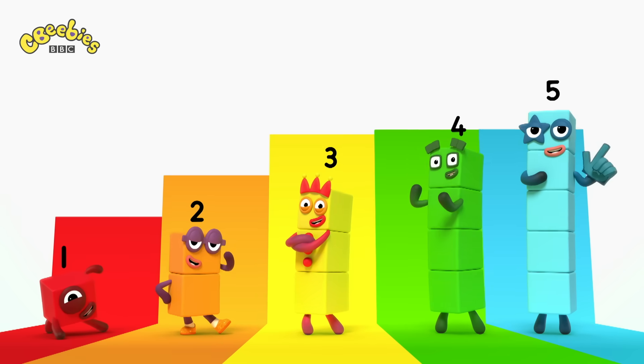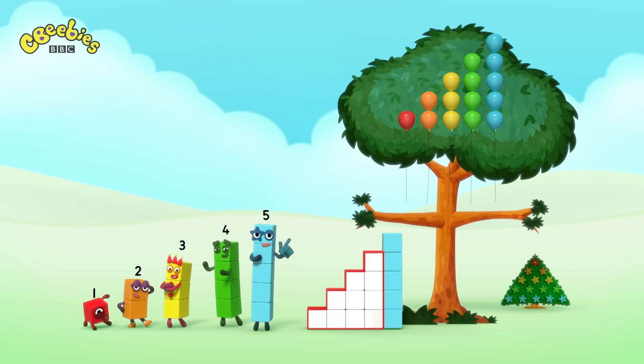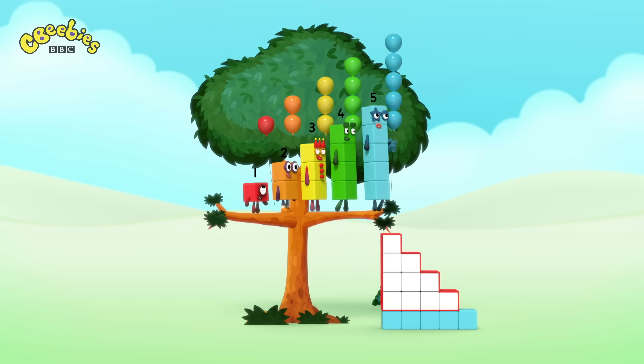The Super Special Secret Step Squad is here! Step Squad — up the steps! Step Squad — down the steps!